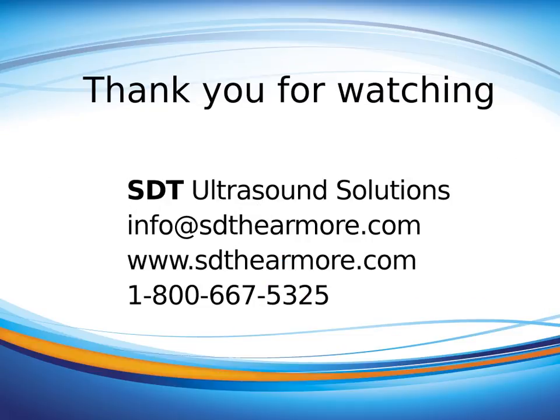Thank you for your attention. The final slide in this presentation shows contact information for SDT — phone number, email address, and website where you'll find information on training, other applications, and solutions you can address with ultrasound. Thank you, and let's hear more together real soon.